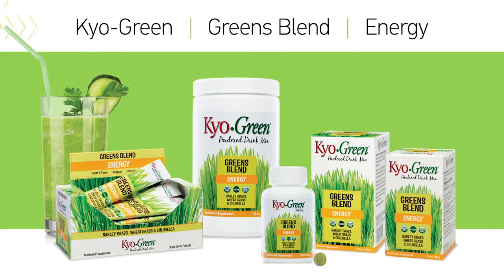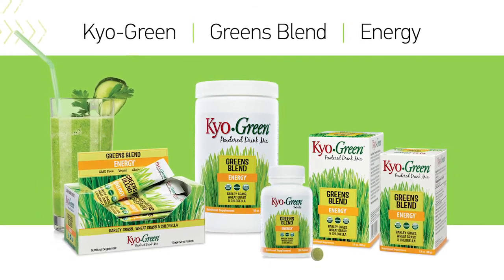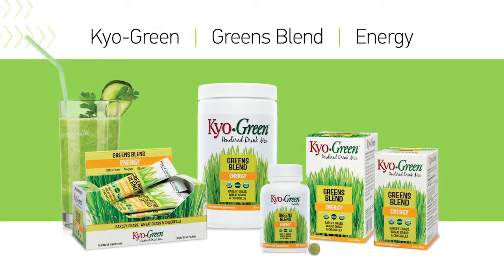All of them start with our Greens Blend — wheatgrass, barley grass, chicory root, and chlorella — that was developed over 30 years ago and is still harvested from our farms in Japan.